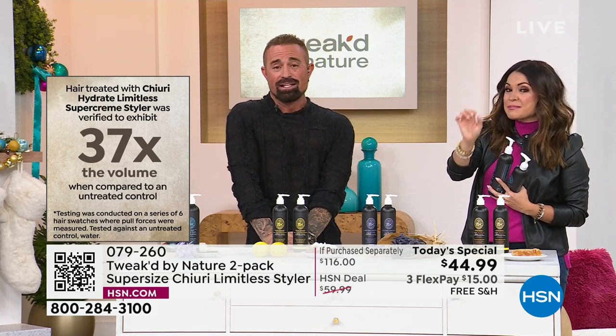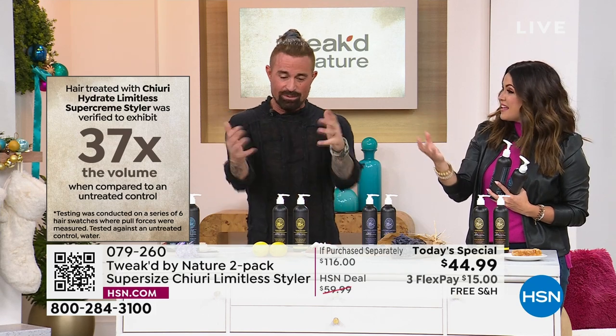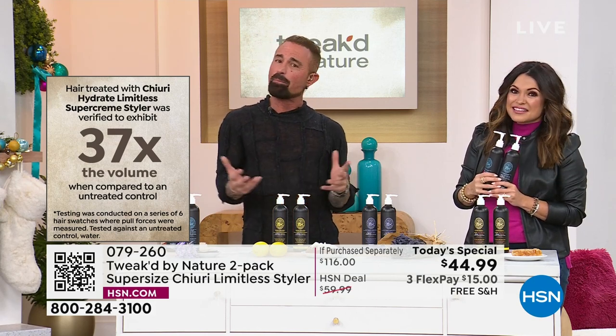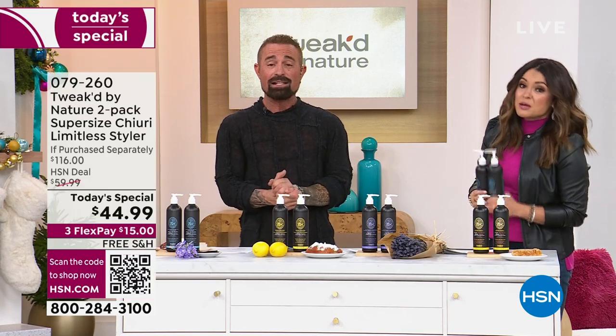The number that stood out for me is 37 times the volume. I wasn't after the volume — that's just what happens when you hit magic, when you get to that balance of a product. When I say it can truly achieve anything, that's a big statement. This is measurable — clinically proven. That's clinically measurable with a clean beauty product.